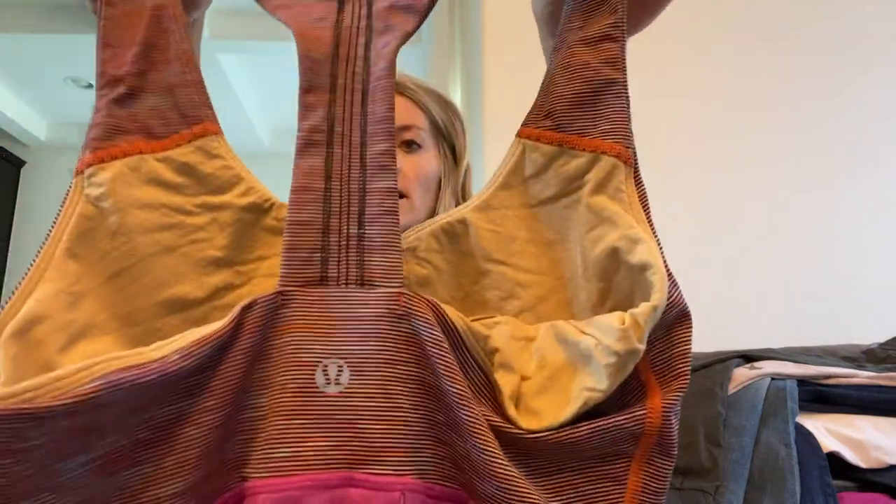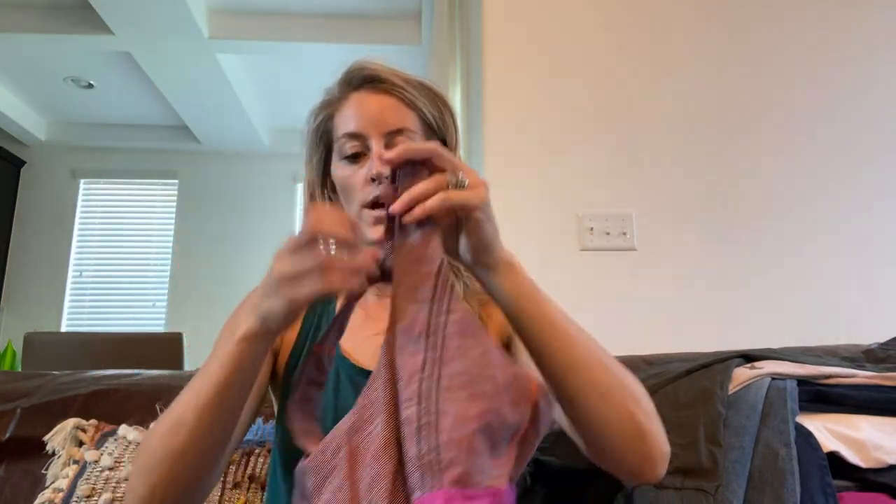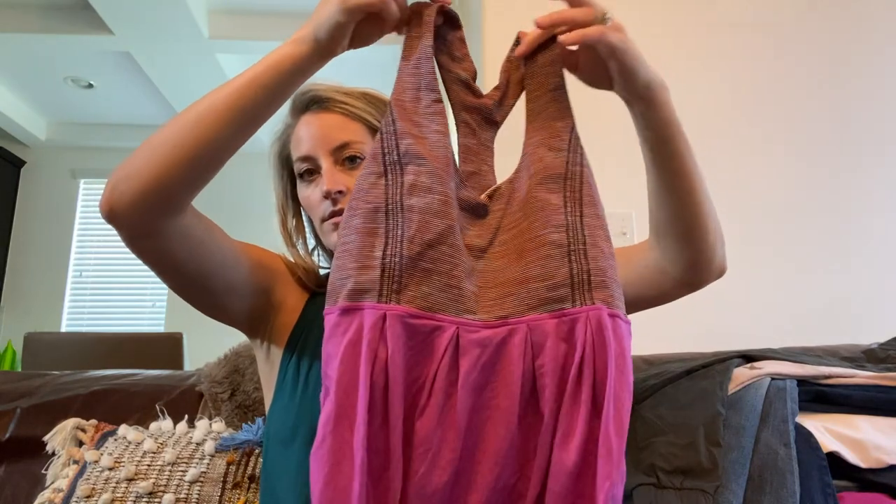Lululemon tank top — gorgeous purple pinkish space dye with a flowy body. You can put in the cup inserts and it's a size 4. Super pretty — I used to have that tank.